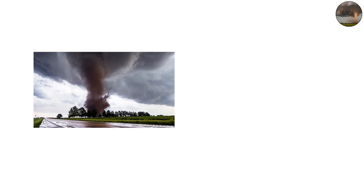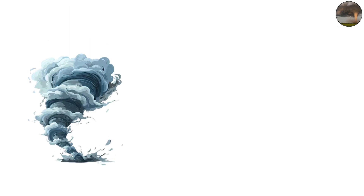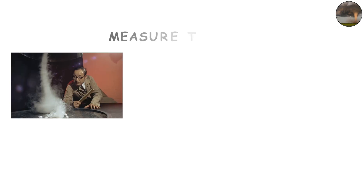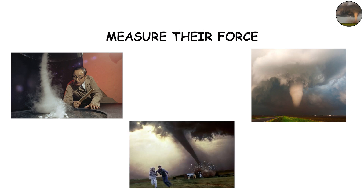What makes tornadoes so remarkable is not just their violence, but the scale of energy packed into such a narrow, twisting funnel. To understand the true scale of tornado power, we need to break down how strong they can get, how scientists measure their force, and how their destructive energy compares to other natural and human-made phenomena.